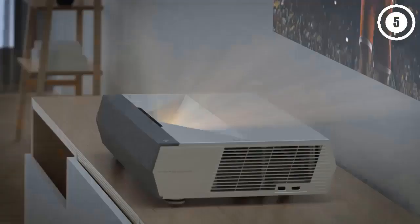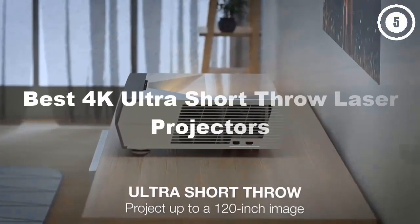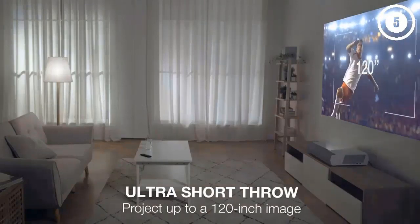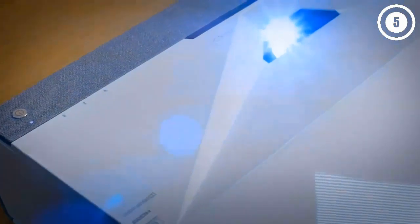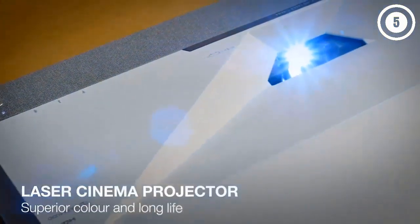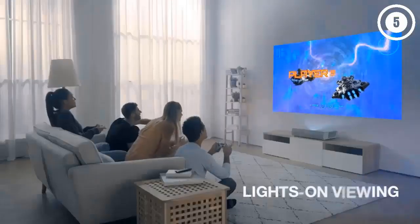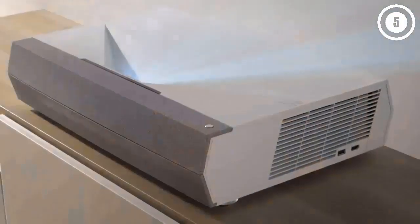Hello guys, in today's video we are going to present the top 5 best 4K ultra short throw laser projectors available on the market. We made decisions based on personal preference, prices, quality, durability, and reputation of the manufacturers. Check the description to find out their prices and more information. Don't forget to like, comment, share, subscribe, and hit the bell button for upcoming video notifications.